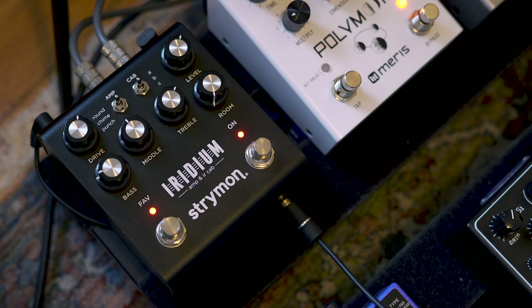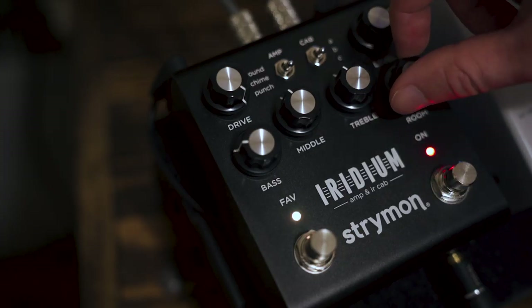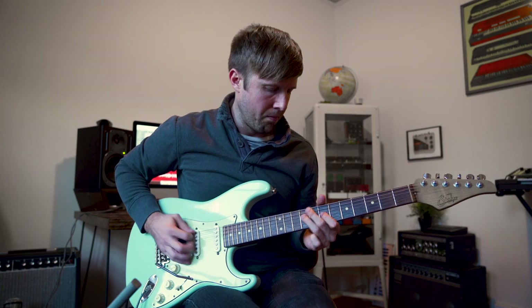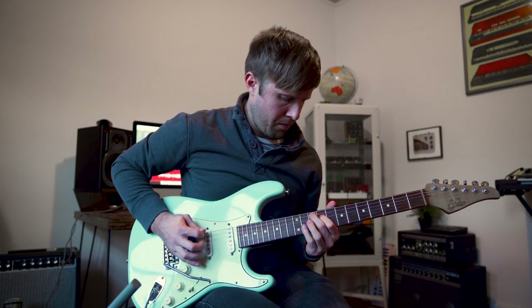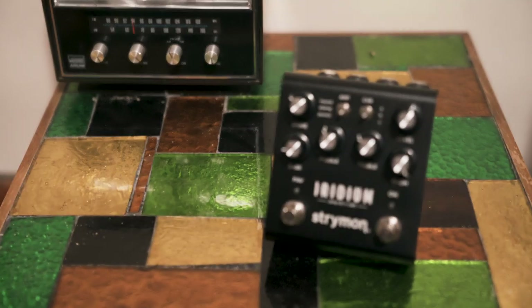Number three, the Strymon Iridium. The rage around this pedal was inescapable, but man did Strymon bring it with this thing. Fender, Vox, and Marshall emulations measured with the most accurate caliber of impulse response technology to date. With an array of different cab combinations, room sizes, a headphone jack, and stereo ins and outs, this thing already has and will definitely continue to become a guitar player's best friend for playing fly gigs or recording on the go.